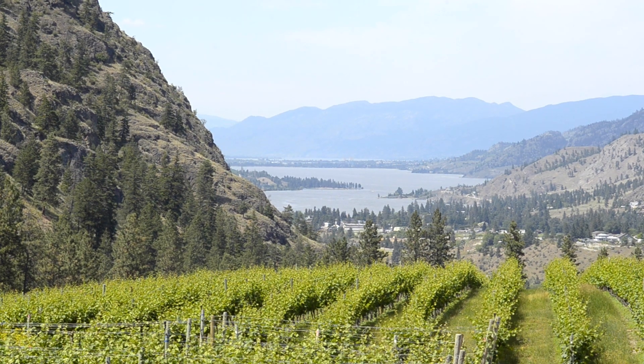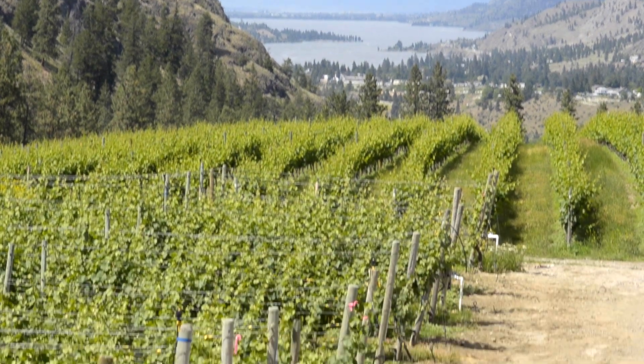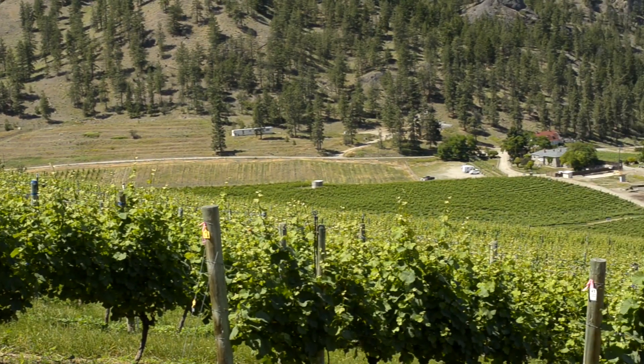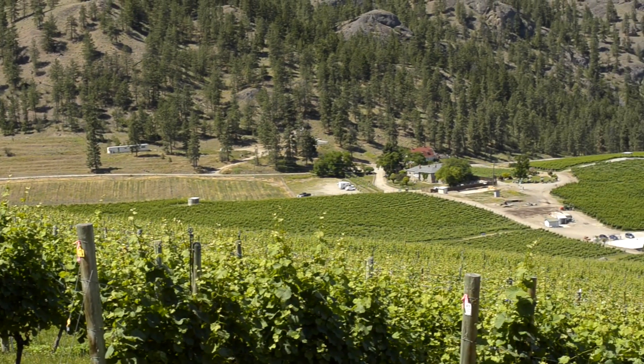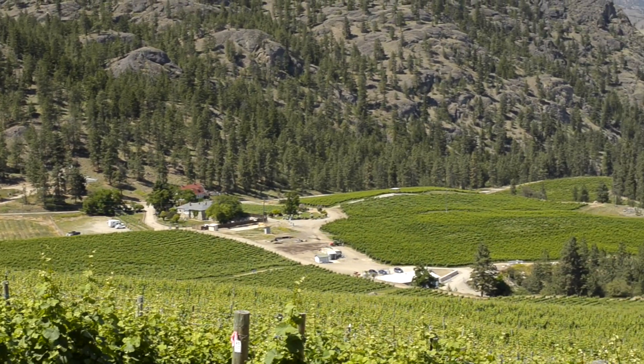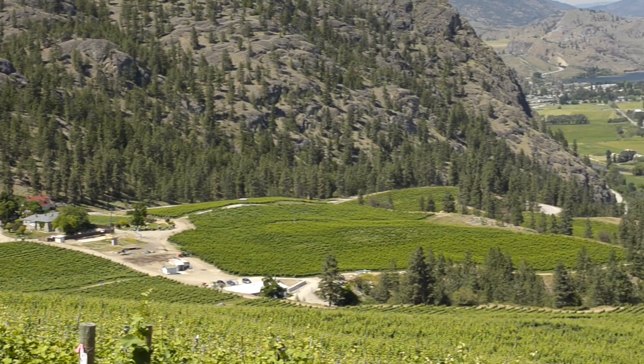Soils play a huge part in our Pinot Noir program. We have the great advantage that we're on the west side of the valley, where you'll find heavier, more complex soils. A lot of other areas are very sandy, which are good for other varieties, but Pinot really likes that heavier soil from a water-holding and nutrient-holding capacity. In the end, you get a little richer, more complex flavours from that soil profile — a little bigger, more robust, a little more Pinot in the bottle.